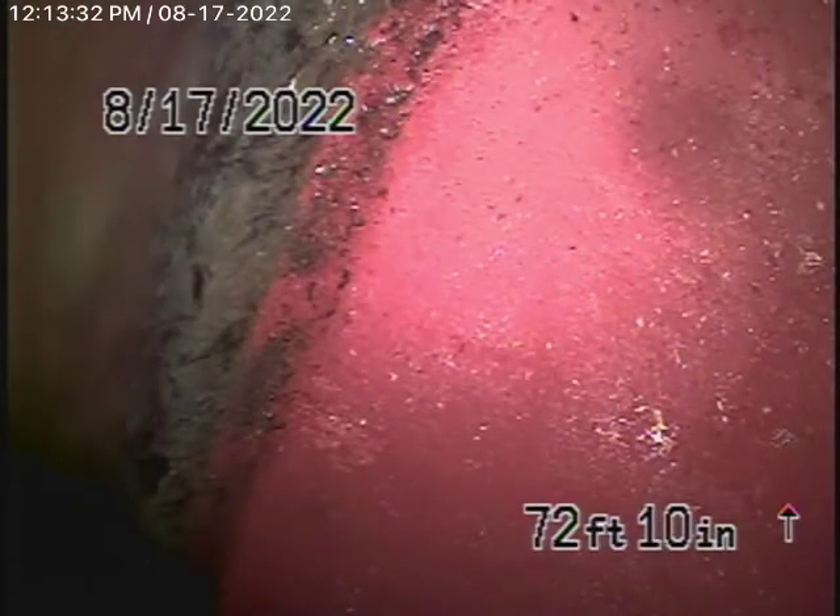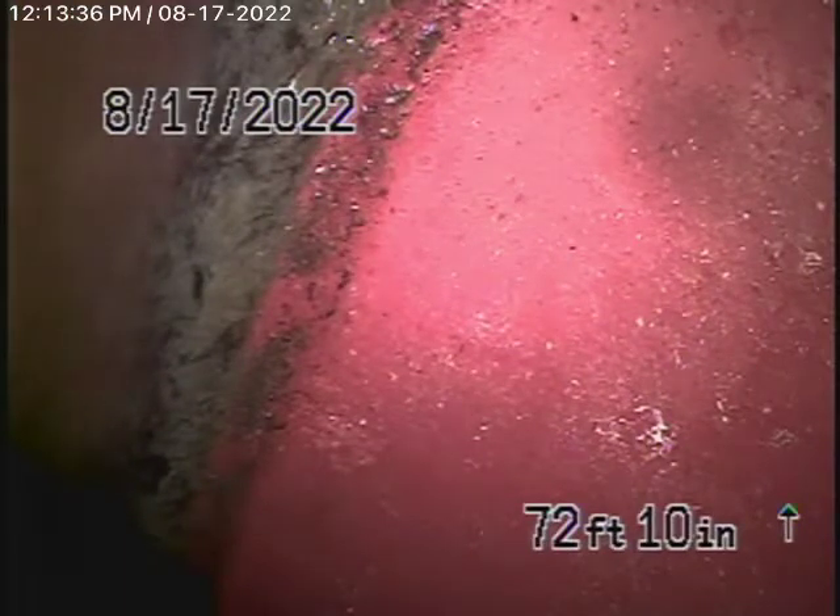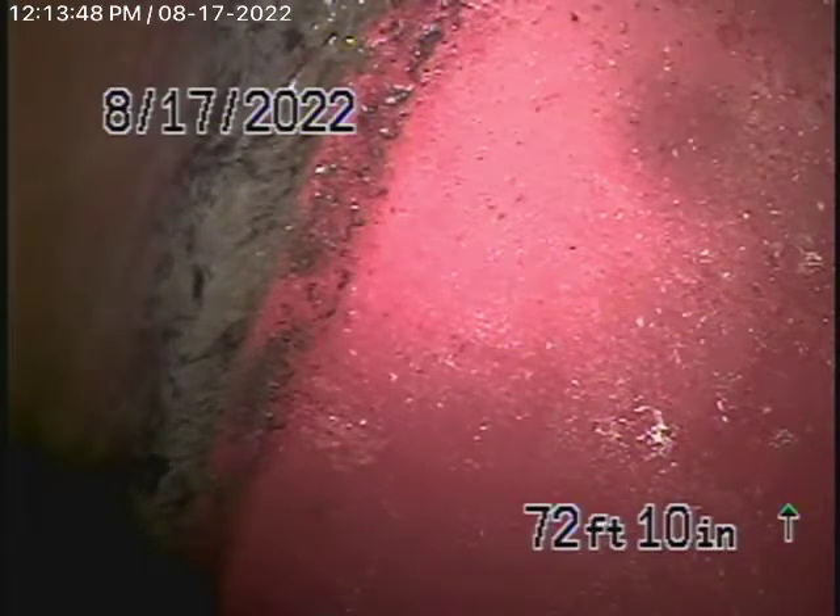We're at 4954 Reformer Road here in Woodland Hills. We're here to check the main sewer line. We obviously cannot check every pipe in the house — we're going to inspect the main line.